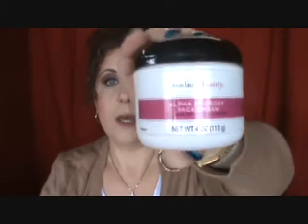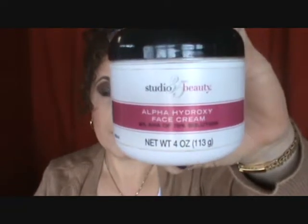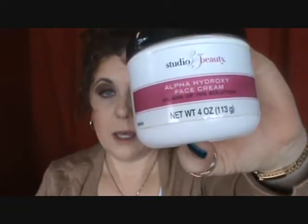Another face product I've been enjoying this month — and this I've had for a while but hadn't used, put it aside, and decided to start using again — is the Studio 35 Beauty Alpha Hydroxy Face Cream. This is the Walgreens brand, and it is an alpha hydroxy cream at 8%. It's just a white cream.